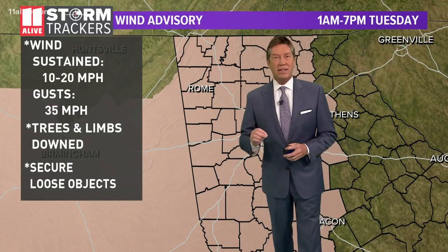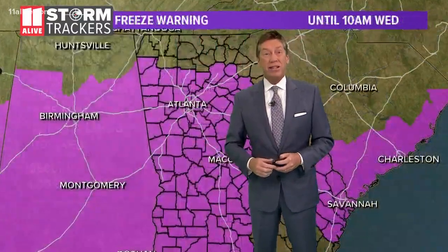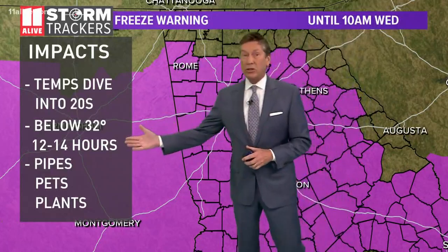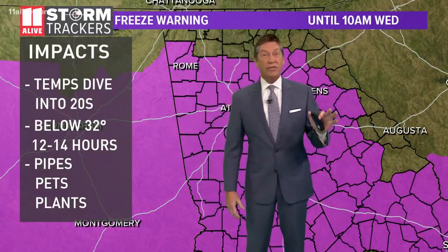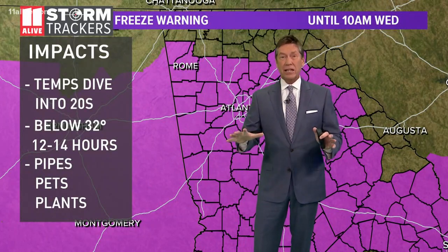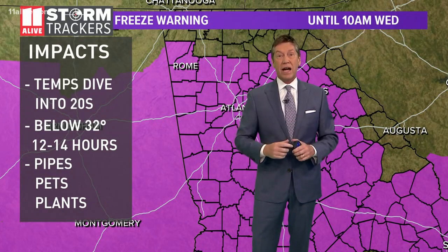The wind is going to die down a little bit tonight, but that actually is going to help our temperatures get even colder, with lows moving down into the 20s. We have a freeze warning in effect. It looks like temperatures will be below freezing for about 12 to 14 hours, so you definitely need to bring the pets in, protect any plants, and also insulate any of those outside pipes that you might be concerned about freezing up.